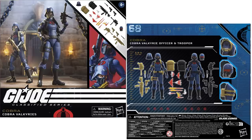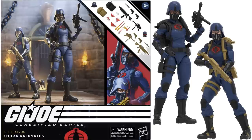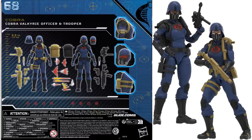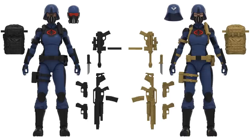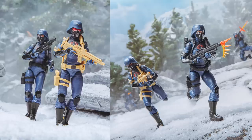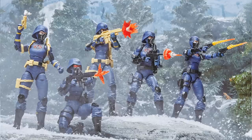These deluxe two-packs are $54.99. This one is a Hasbro Pulse exclusive with the Cobra Valkyrie army builder. All the accessories they come with. In action — look at that army-building set right there. All kinds of different options you can have for these figures.